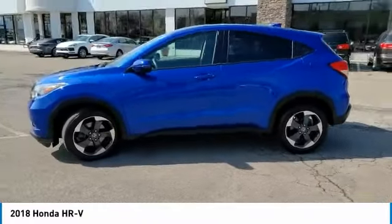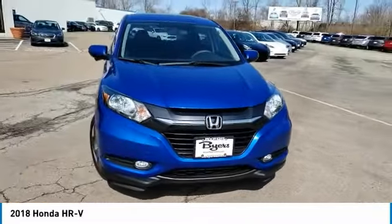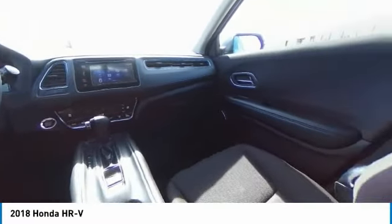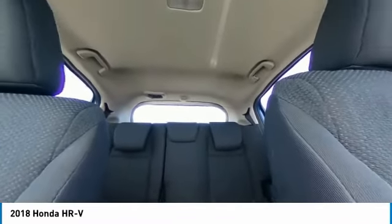This vehicle has less than 45,000 miles. Here are some of this vehicle's great options: heated mirrors, all-wheel drive, aluminum wheels, rear spoiler, brake assist, daytime running lights, privacy glass, driver illuminated vanity mirror, four-wheel disc brakes, and fog lamps.